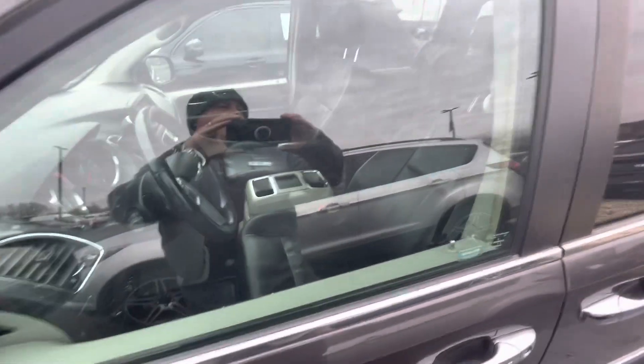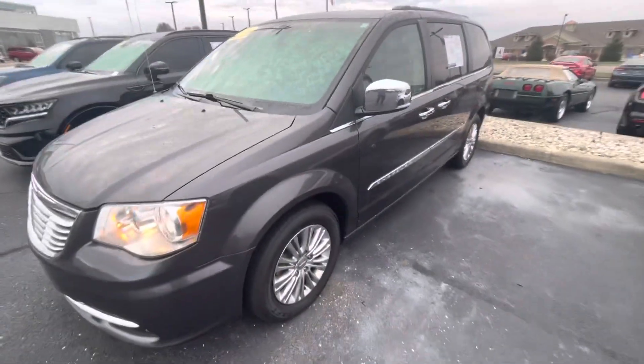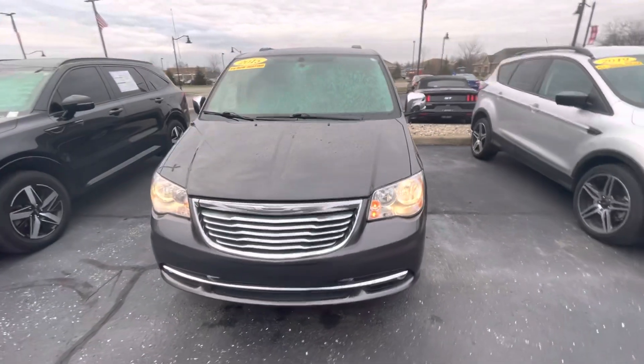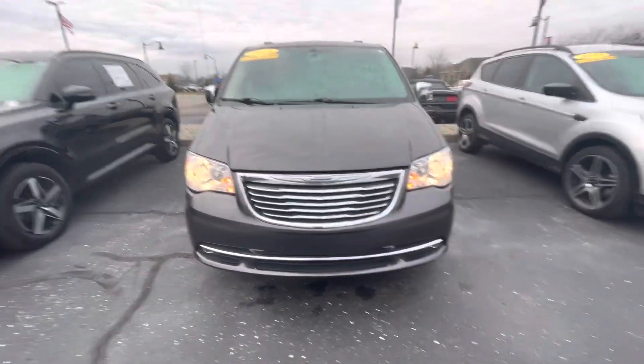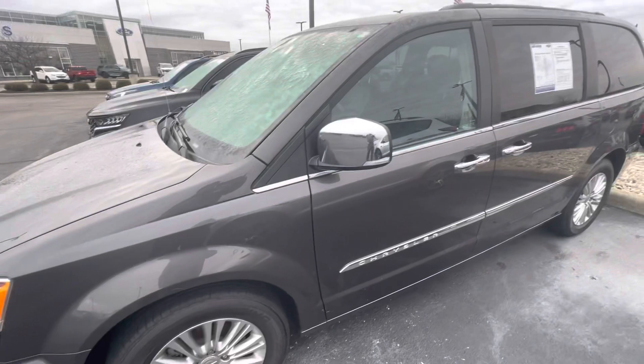Hello, this is Rick with Bill Estes Ford, and this is a look at the 2015 Chrysler Town and Country. I'm going to do a quick walk-around video, show you around the vehicle, show you some of the different features as we walk around, and talk to you a little bit more about our dealership.